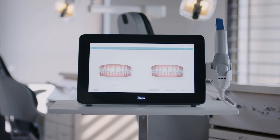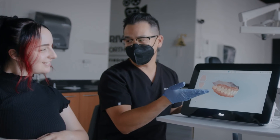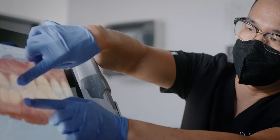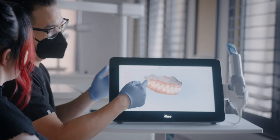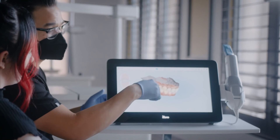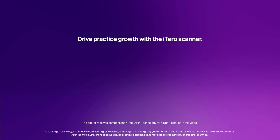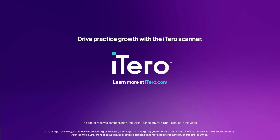One of the things I really love about the iTero scanner is the Invisalign Outcome Simulator, because it gives patients just an early look at what we can possibly do with their smile. I can't imagine working in orthodontics without it. It's something that you not only need now but need to take your practice to the next level. Drive practice growth with the iTero scanner. Learn more at iTero.com.